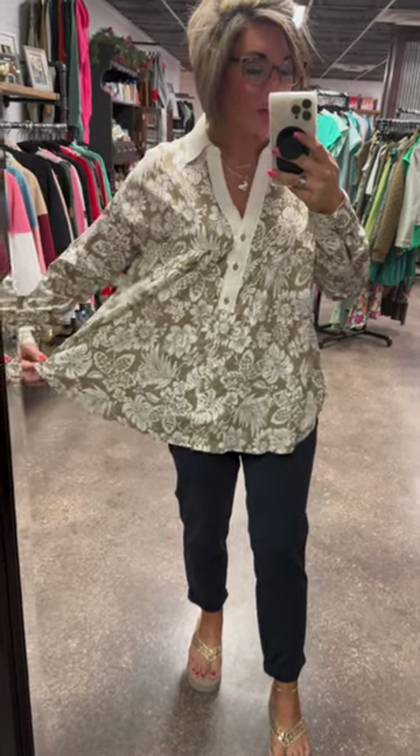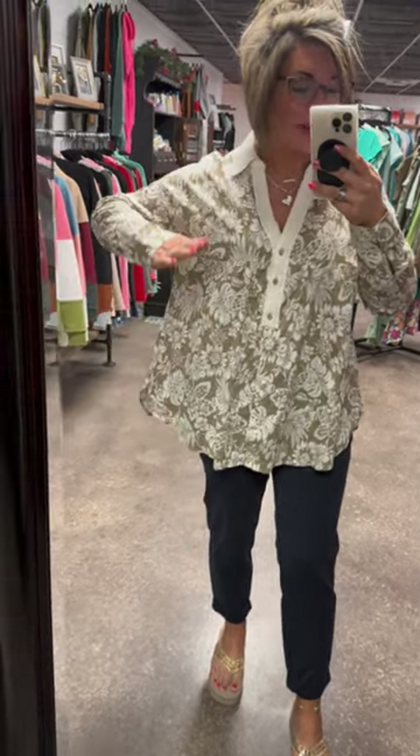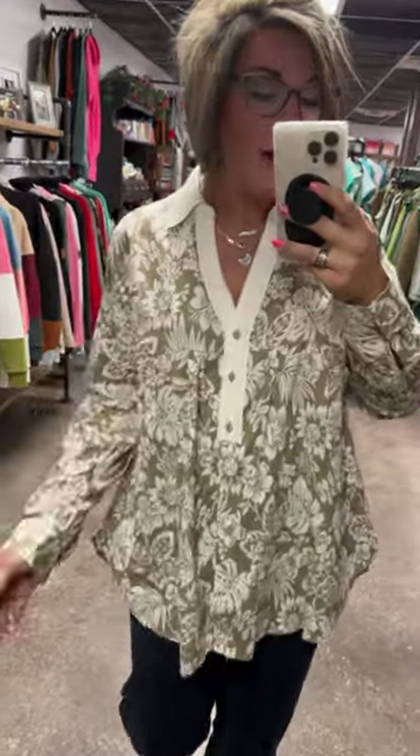This top is a relaxed and roomy top. It definitely has an A-line kind of flow out to the bottom of it, as well as a boxier fit up top, but it has such a cute drape to it.